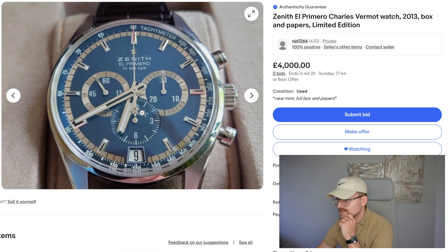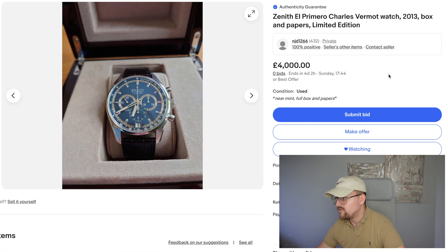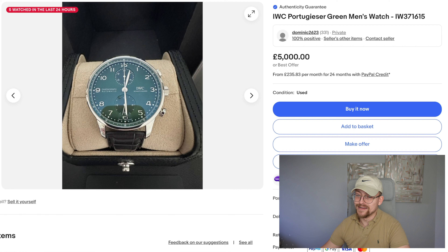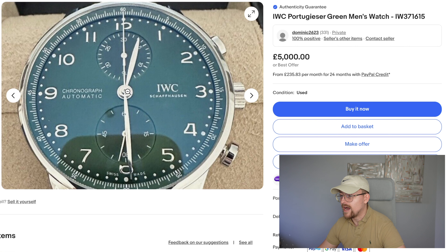Zenith make sensational casebacks purely because their movements are sexy. Lovely dial — condition wise it's pretty immaculate. Folding clasp, wooden box — that's what a proper box looks like. Look at that — you've got the Zenith star on the chronograph hand as well. Definitely have a gander.